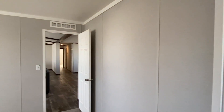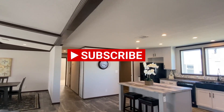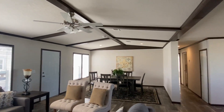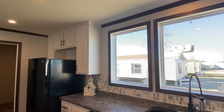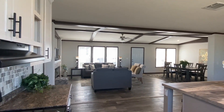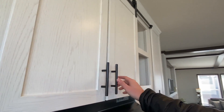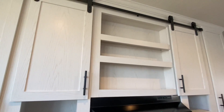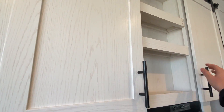Thank you so much for touring this home with me — this has been a lot of fun. If you have not hit that subscribe button, be sure to do that and hit the notification bell so you know when we post other videos. Don't forget to like this video — I know this is the third or fourth time I've asked but it really helps the videos perform better. And lastly, please share this video with someone you think would enjoy it.